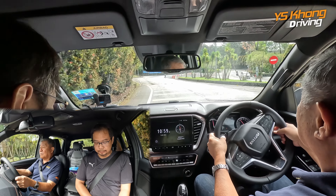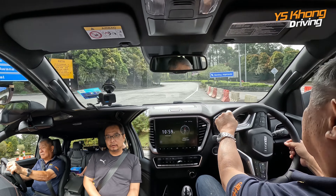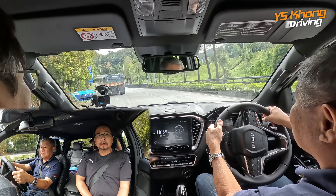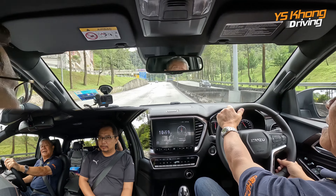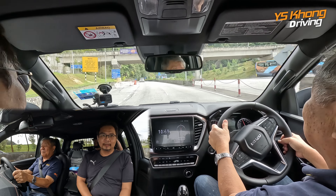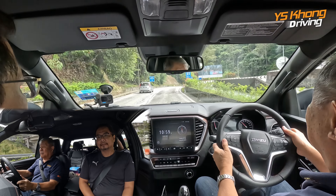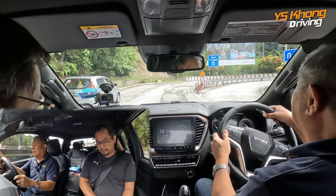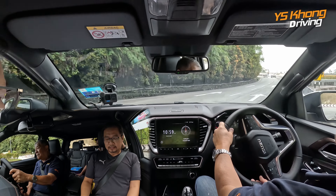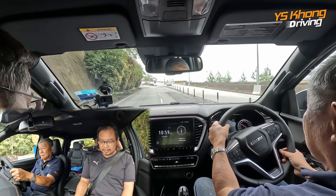They've changed the suspension setup to take a bigger payload — so it's stiffer. Is it more comfortable? It doesn't seem to be uncomfortable. Mike, at the back, how is it? Quite good. Actually I'm quite surprised — you feel the roll, but the damping is quite good. So now it takes 775 kilos payload, up from 580 kilos before.